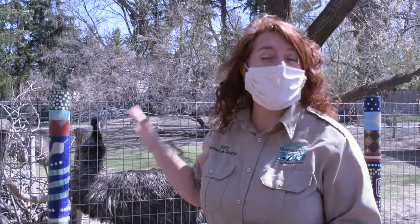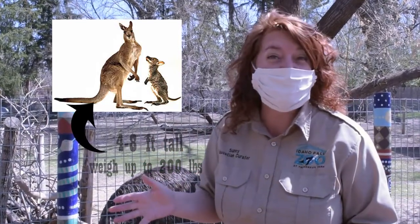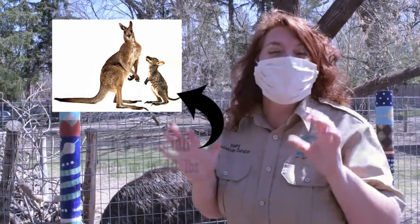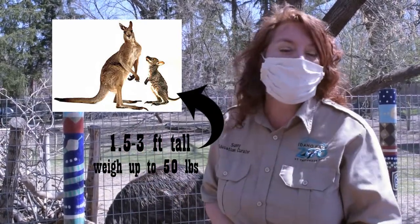The way that you can tell the difference is by looking at the bodies of the wallabies and the kangaroos. One of the things to notice is size. Kangaroos are significantly larger than wallabies — they can be anywhere from four to even eight feet tall and can weigh up to 200 pounds. Wallabies, on the other hand, are smaller — about a foot and a half to two feet, maybe three feet at the most tall, and they only weigh up to about 50 pounds.